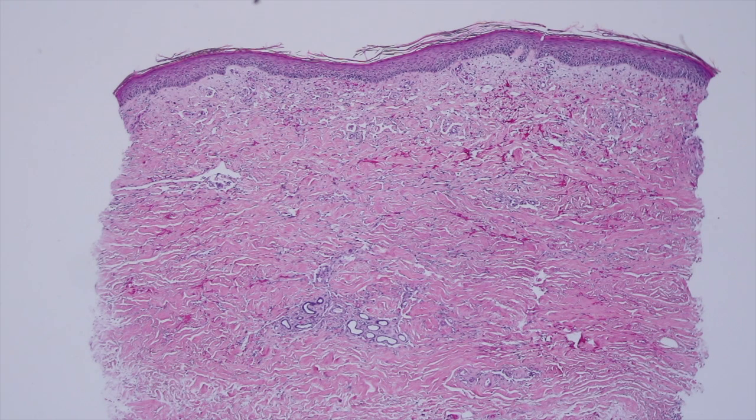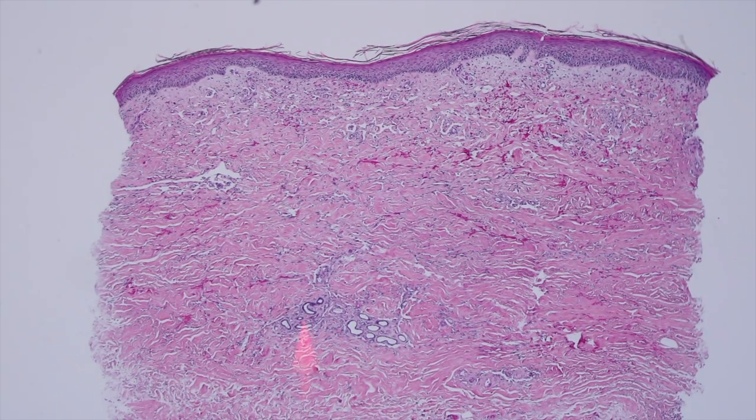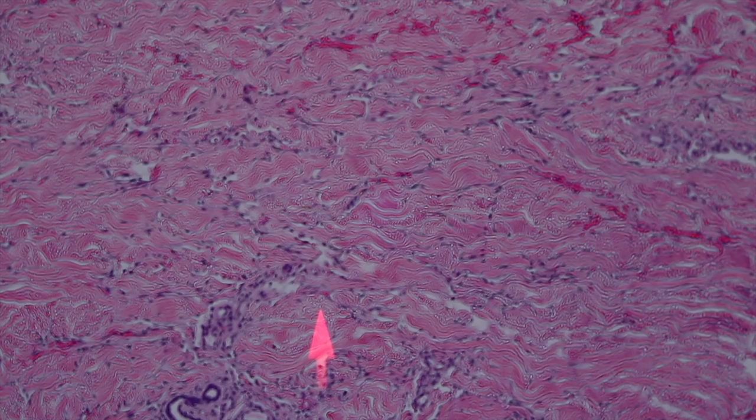The spindled endothelial cells of early Kaposi sarcoma look a lot like fibroblasts and can very easily mimic fibrosis. I also want to draw your attention to the eccrine coil down here — it's not real happy. The lining of each tubule is kind of atrophic, there's some increased cellularity in between the individual tubules, and the tubules are being spread apart. Something's infiltrating this coil — those are malignant endothelial cells from the Kaposi sarcoma, and that's a very useful clue for making the diagnosis.